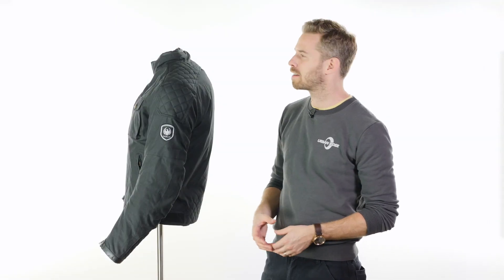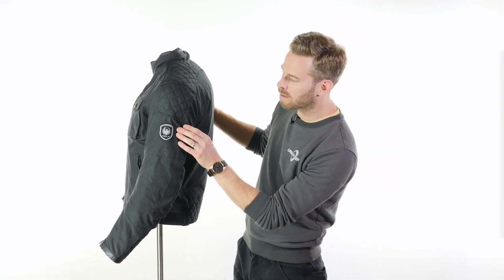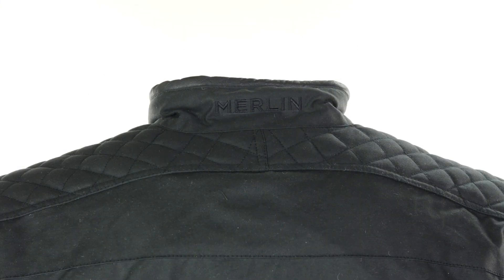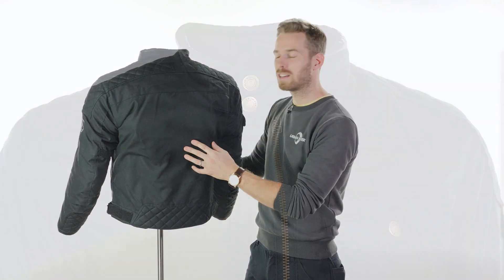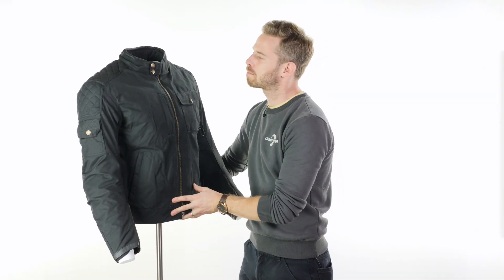The branding is pretty understated and Merlin have worked really hard to refine that. The first garments from their collections did have very large branding, but we've got this really rather nice small embroidered logo on the side and just on the back of the neck piece where it says Merlin. Around the top piece you've got that soft leather piping, which is something you generally only find on more expensive garments, so Merlin do really well to provide so much quality at such a good price point.